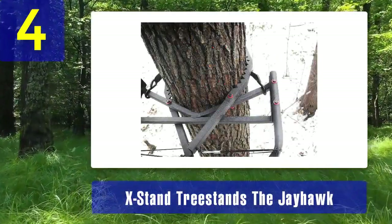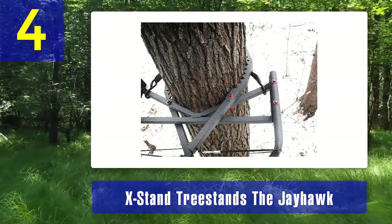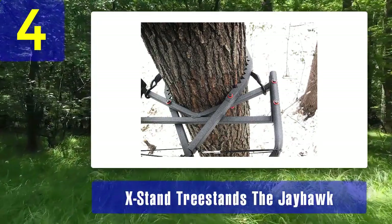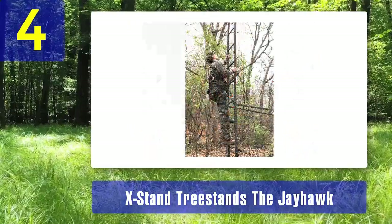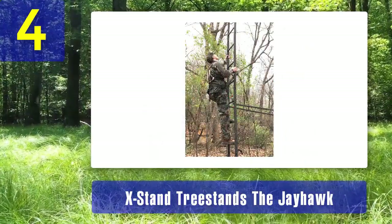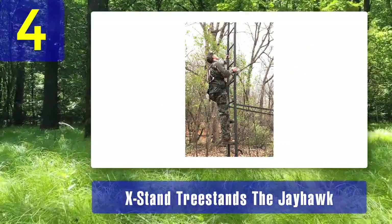The padded armrests and shooting rail add to the overall comfort and stability of this stand. Safety is a top priority, and this stand includes two full body harnesses for both hunters. Additionally, the silent snap pins and noiseless strap attachment ensure that you can set up and use the stand quietly.